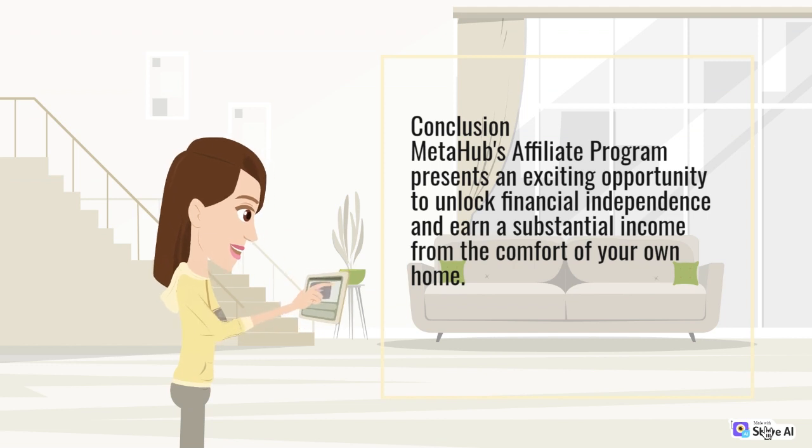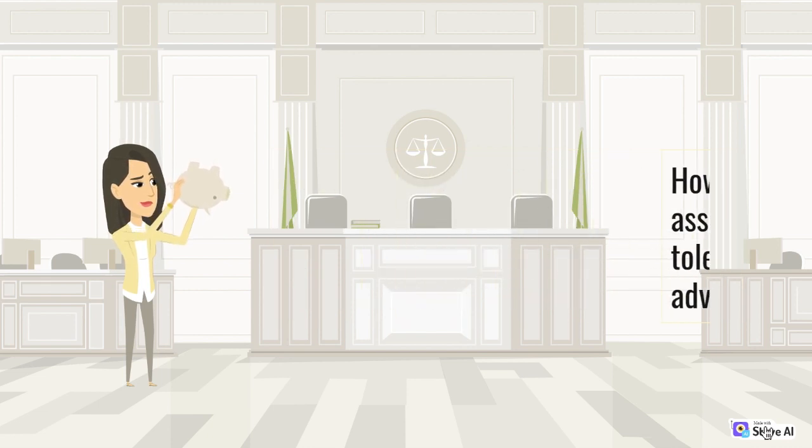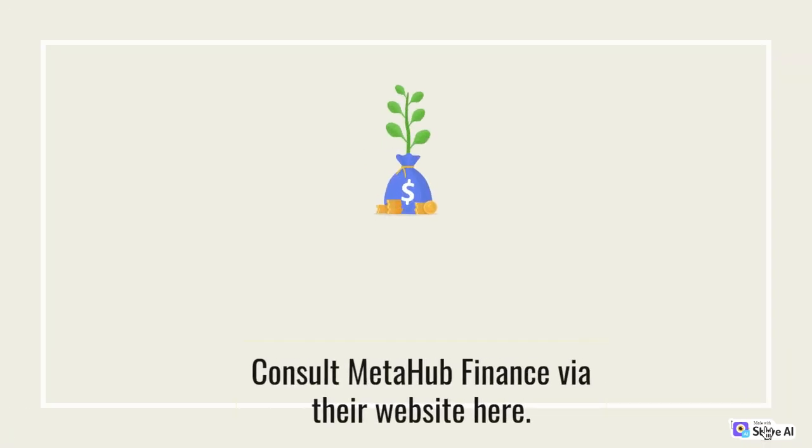Conclusion: MetaHub's Affiliate Program presents an exciting opportunity to unlock financial independence and earn a substantial income from the comfort of your own home. However, it's crucial to thoroughly assess your investment goals, risk tolerance, and consult with a financial advisor before diving in. With the right approach and dedication, MetaHub's Affiliate Program can pave the way to a brighter and more prosperous future. Consult MetaHub Finance via their website.